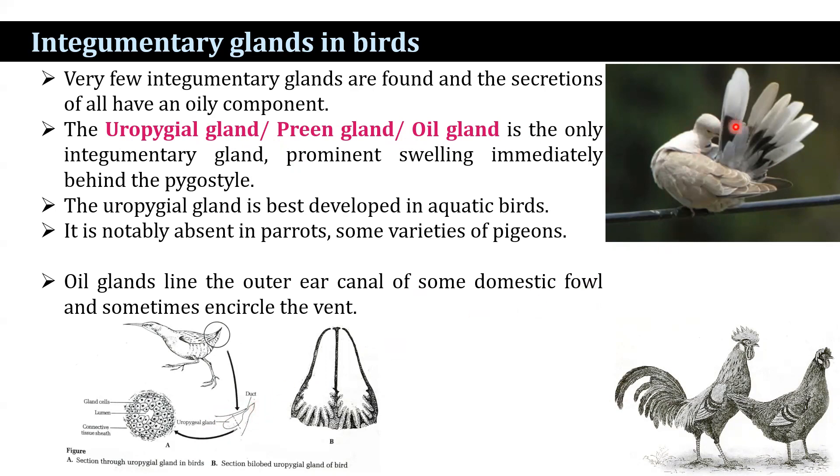The oily secretion is drawn by the beak and is spread all over the body to dress the feathers. The uropygial gland is best developed in aquatic birds and is notably absent in parrots and some varieties of pigeons. There is another gland lying in the outer ear canal of some domestic fowl, and sometimes encircling the vent.